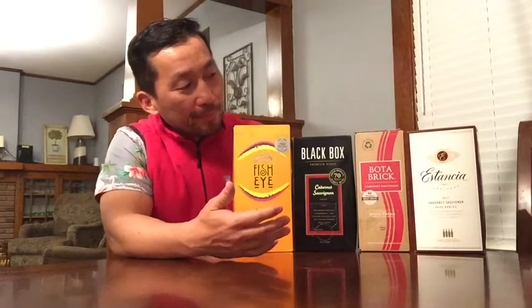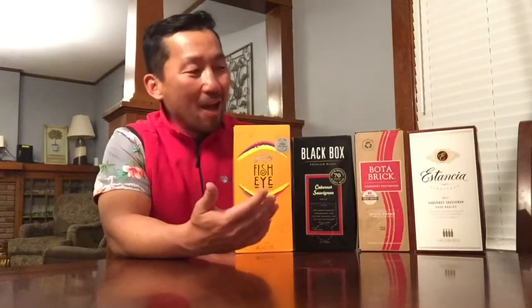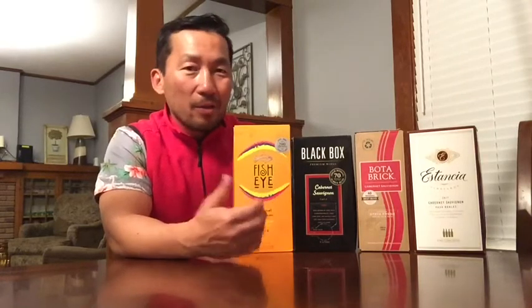I've got four box wines here, three of which I've had before, but I've never been able to compare them against one another. I thought today I would do that and give you at least some scientific study as to how good these box wines are and how they compare against each other. Whether you want to consider it scientific or not is up to you, but comparing them side by side is the only real way to talk about them openly.